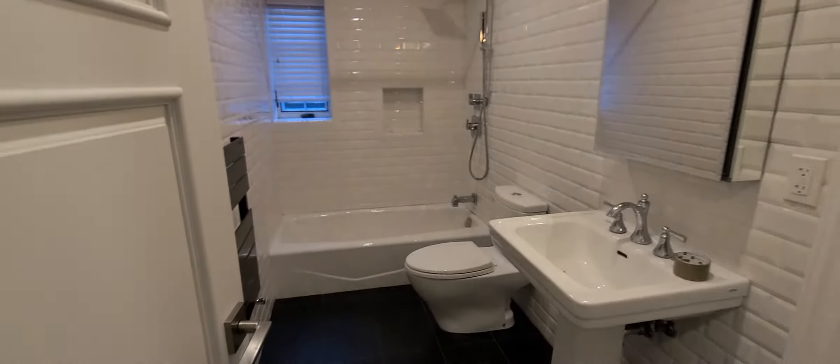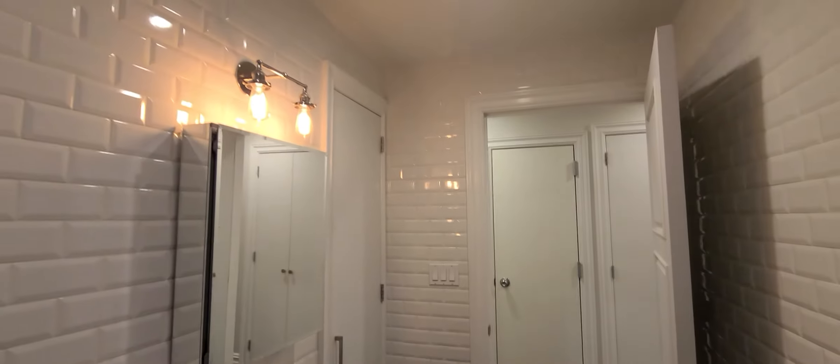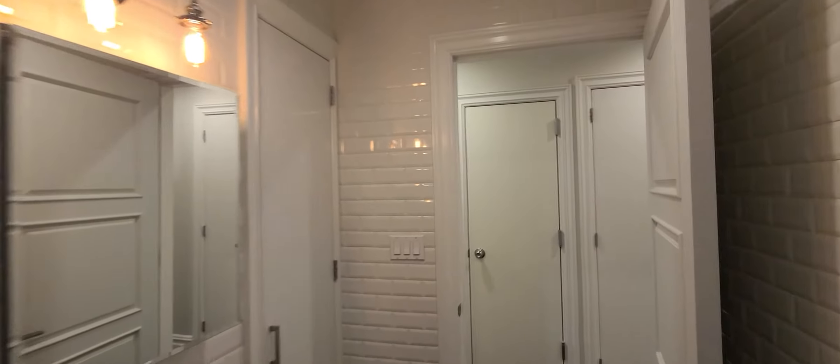And then we have a beautiful new — just gorgeous — huge bathroom with a bathtub and shower. Take a look here. I want to really make sure I get the details in because this unit is very unique and absolutely gorgeous.